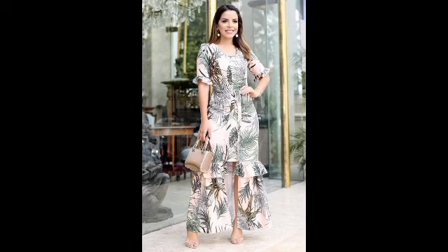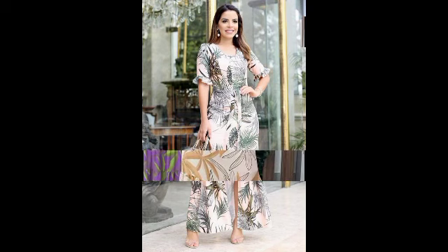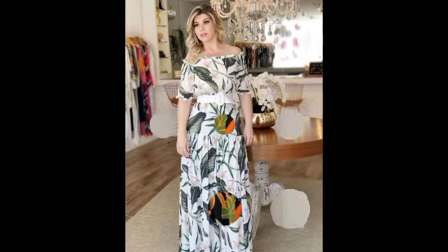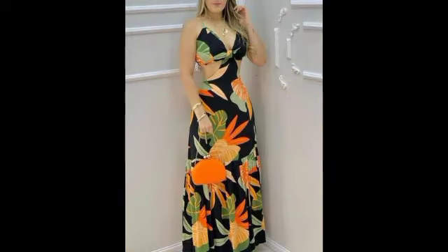Bismillahirrahmanirrahim, Assalamu Alaikum, my YouTube family. Welcome back to my YouTube channel's 20 Fashion Box. Today I want to share very beautiful, very stunning, very embellished and good-looking charming slopes — very decent and attractive videos. This video is all about the floral printed frocks, floral painted frocks, and organza frocks.